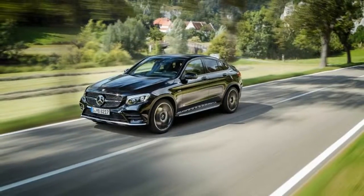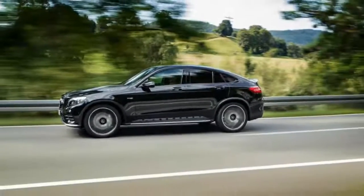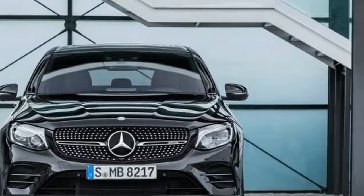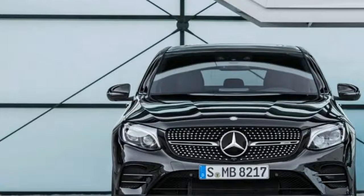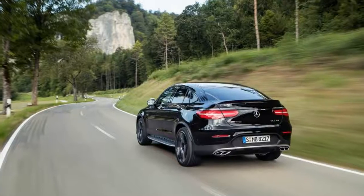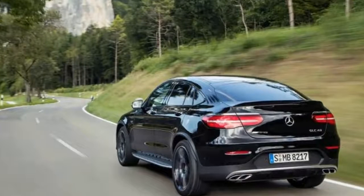The GLC 43 is powered by a twin-turbocharged 3.0-liter V6 tuned to make 362 horsepower at 5,500 rpm and 384 lb-ft of torque from 2,500 to 4,500 rpm. The power is channeled to all wheels through a 9-speed torque converter automatic that's programmed to deliver quicker shifts than in non-AMG models.